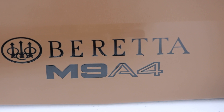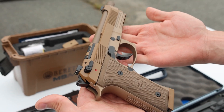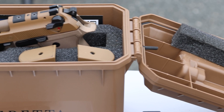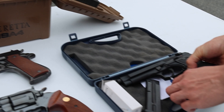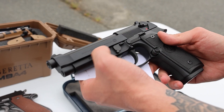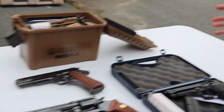We've got a Beretta M9A4 — double and single action with the decocker, comes with a little ammo can and three mags. And we've got a Beretta 92FS with the original box, USA-made. That does it for the handguns — pretty solid week with a lot of variety. Moving on to the long guns.